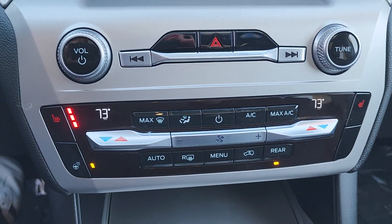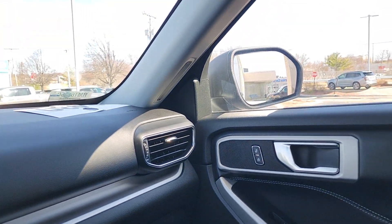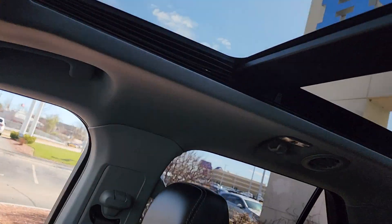Nice little climate control area here. And like I said, panoramic sunroof — that's always nice.